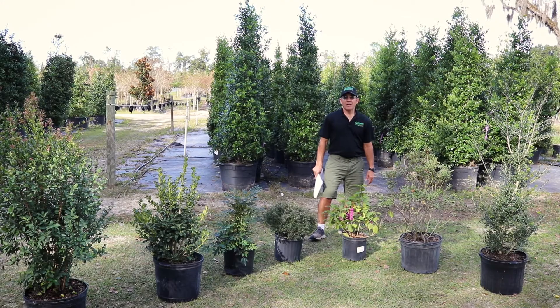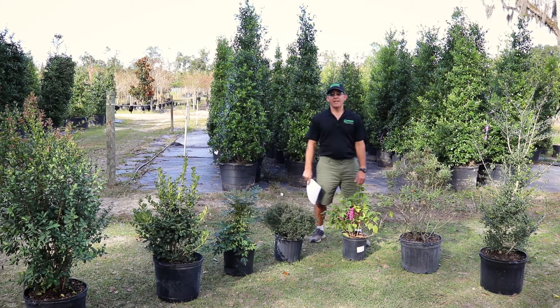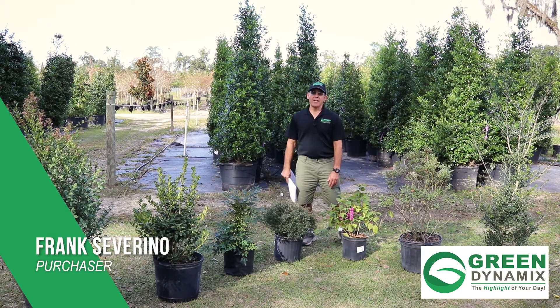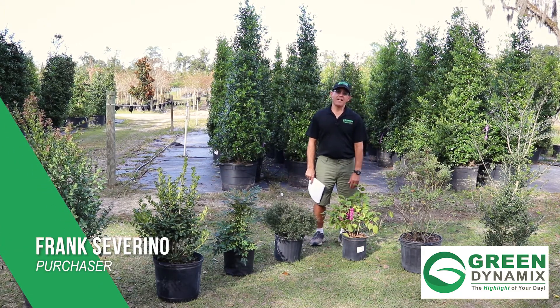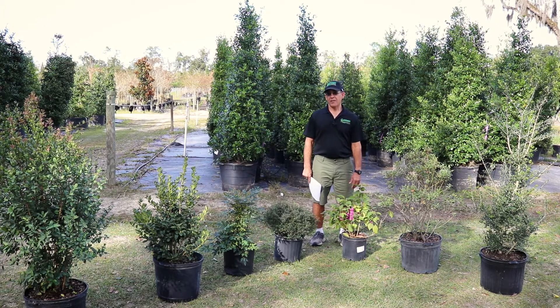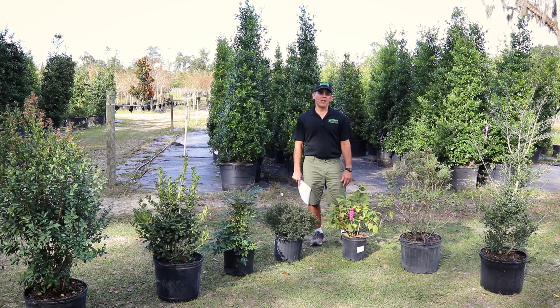All right, hey guys, good morning. Welcome to another Monday Morning Minute here at Green Dynamics Nursery. We're here on another balmy yet warm fall day. Now when you guys see this on Monday morning, a lot of you will have temps in the low 40s to high 30s. And today we're going to talk all about berries for another Welcome to Fall edition of the Monday Morning Minute.